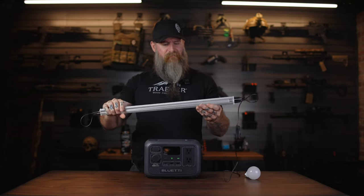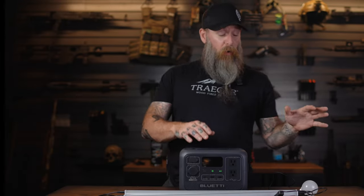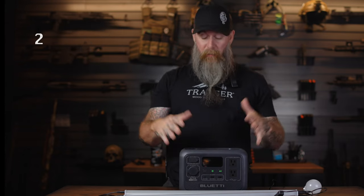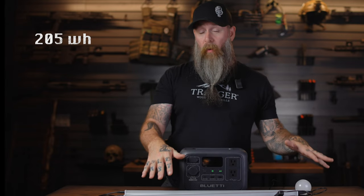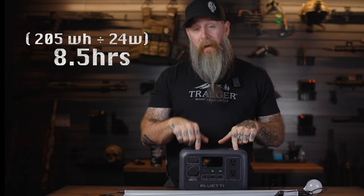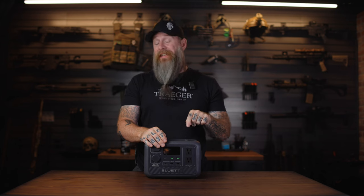Say I wanted to run that bulb and also these LED strips — I know these use 15 watts. I'd add the 9 watts for the bulb plus 15 watts for the strips, giving me 24 watts total. Divide the 205 watt hour capacity by 24 watts and I get about 8.5 hours of run time on a full battery. Pretty simple — hopefully that gives you a rough idea of what watt hours means and how you can use it when picking the right power station.